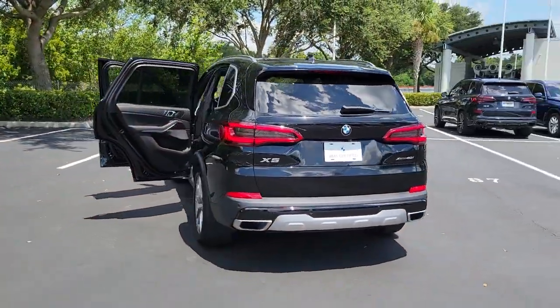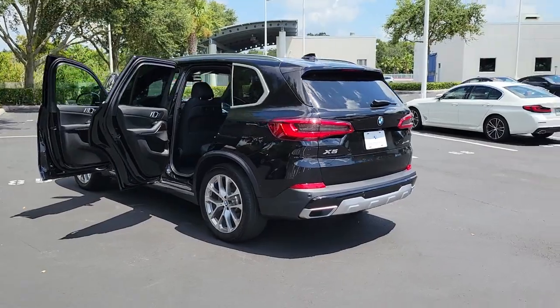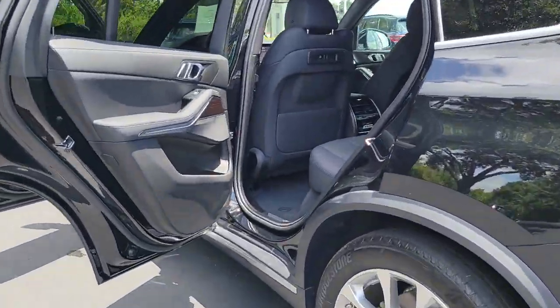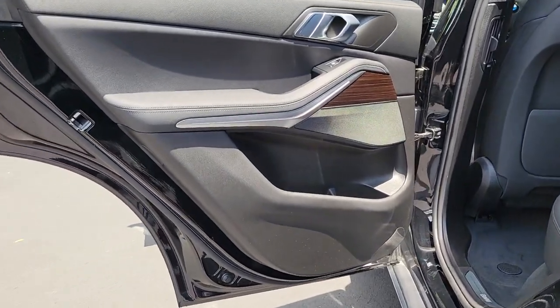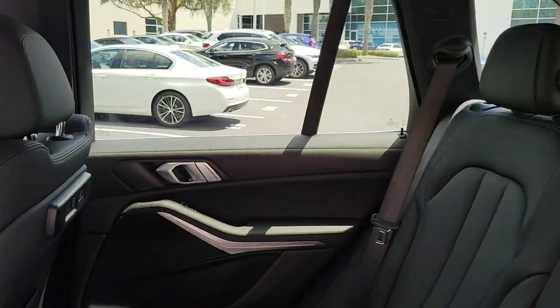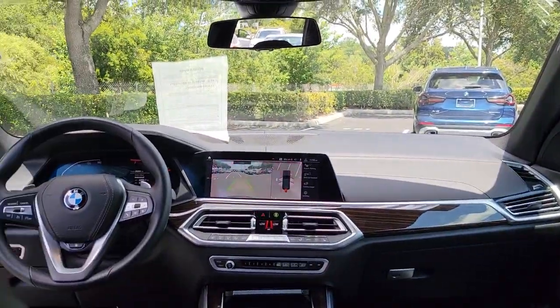These are just some of the great options this vehicle comes with: panoramic roof, all-wheel drive, navigation system, hands-free liftgate, keyless entry, sunroof/moonroof, power liftgate, keyless start, power passenger seat, fog lamps.